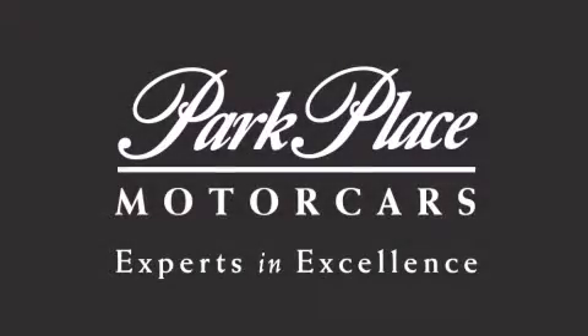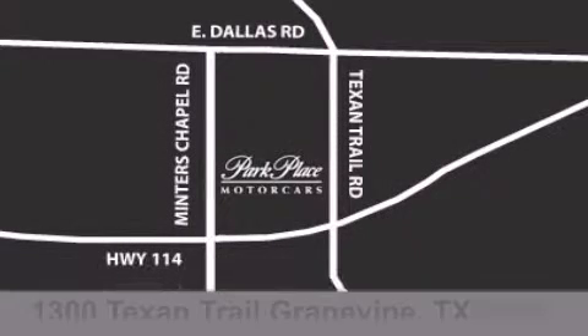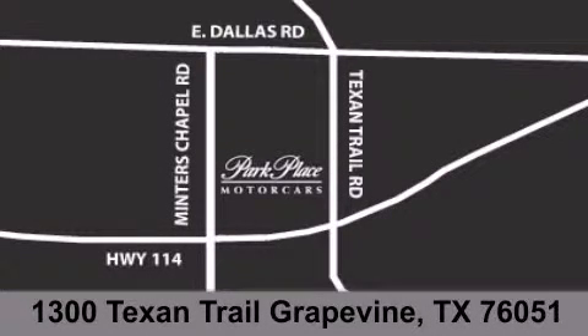Thank you for considering Park Place Motor Cars Grapevine for your next luxury vehicle. If you have any questions, please visit our website, give us a call, or stop by our dealership, located at 1300 Texan Trail in Grapevine.